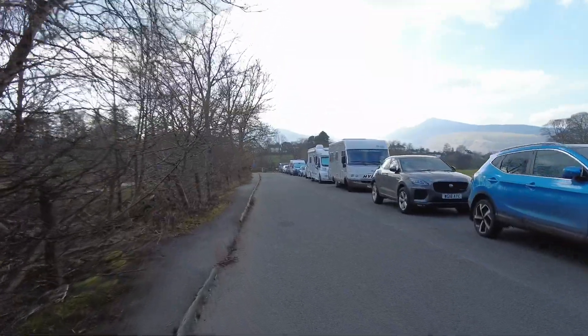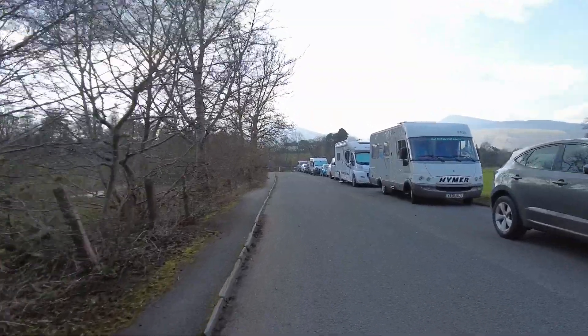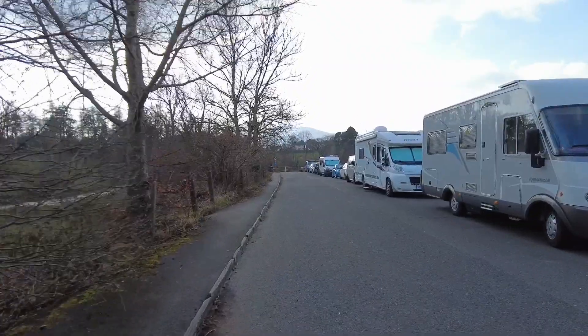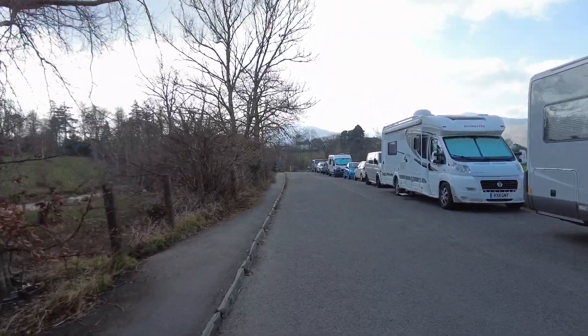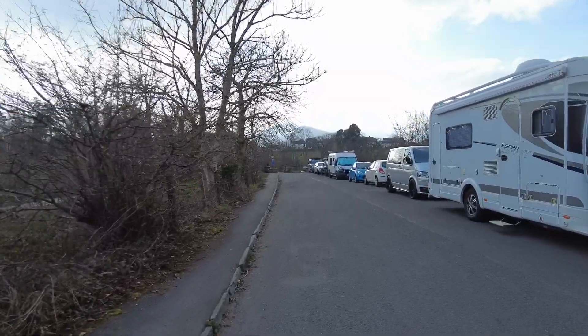You can get parked up here if you're lucky. This is the road just leading out of Keswick past the old school. It takes you over the suspension bridge into Portinscale.